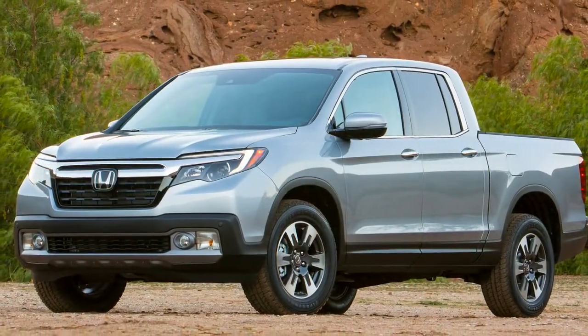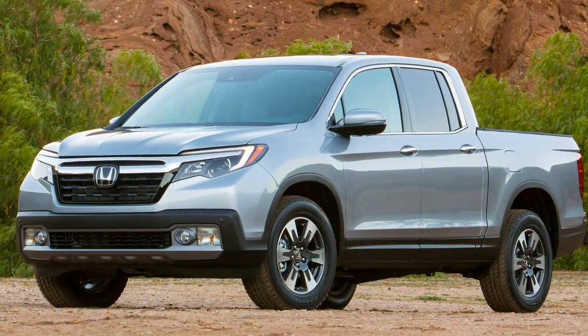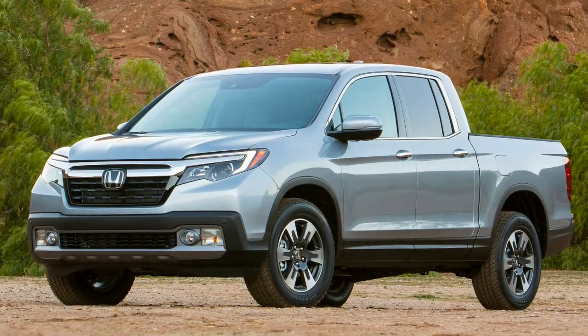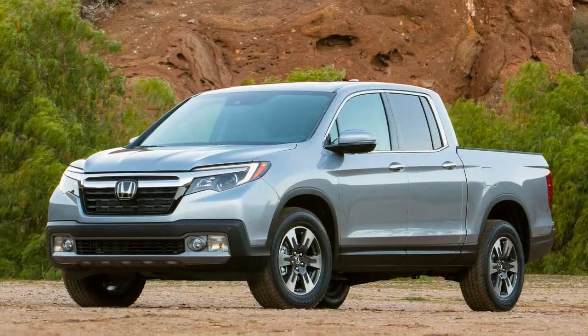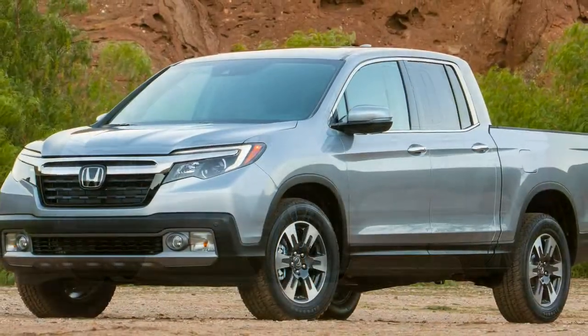In back-to-back 0-to-50 mph sprints with a Colorado of similar configuration, the 305-horsepower Chevy feels only a touch quicker. The Ridgeline is available in two-wheel and all-wheel drive forms, but as before, it is front-drive based, not rear-drive like traditional trucks.